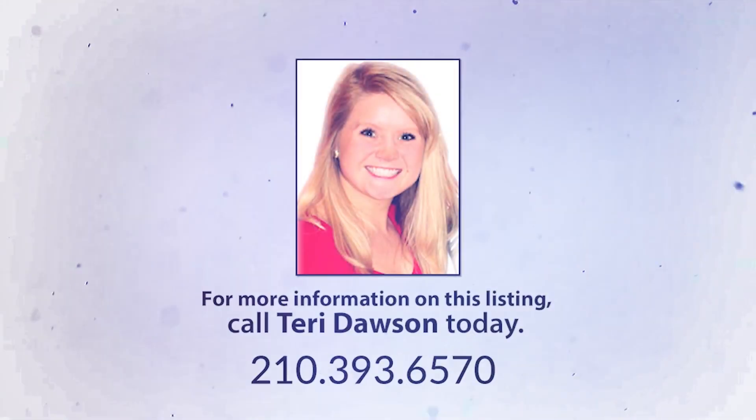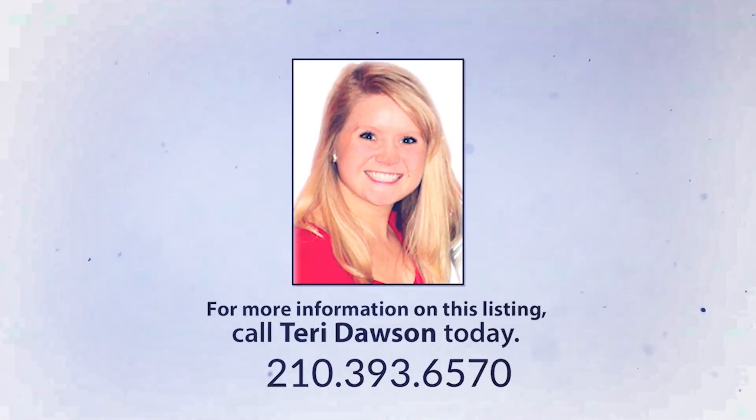For more information or to schedule your private showing, call a Becker Proper Properties Realtor today.